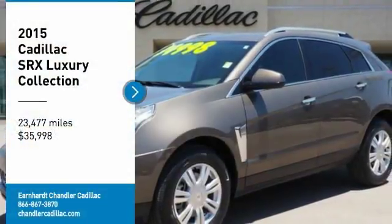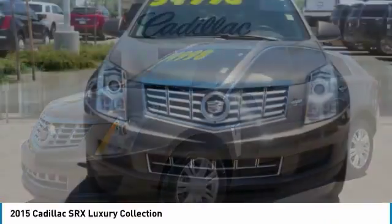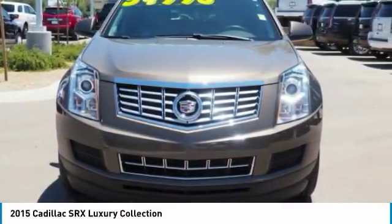Make a great choice today with the 2015 SRX. The Cadillac SRX is beautiful from every angle.